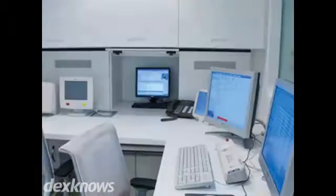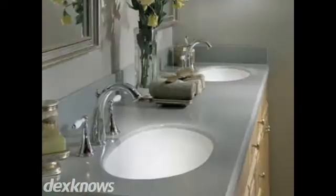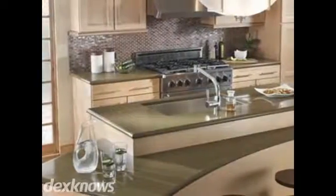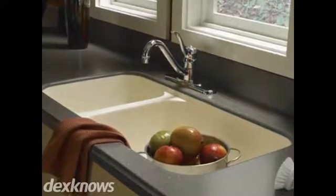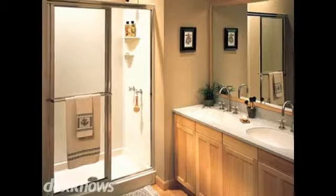American Countertops wants to professionally enhance your home or business with our custom-designed products. We provide countertops and backsplashes plus other solid surfaces such as Corian and LG HiMax, along with top laminates from Formica and Wilson Art. Our products feature complete manufacturer's warranties to ensure you get durable and long-lasting results.